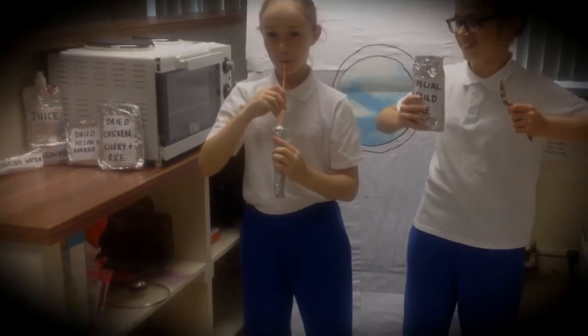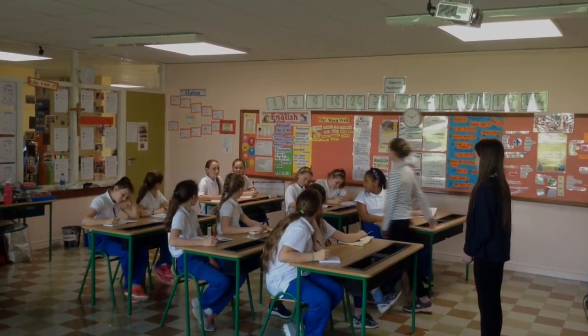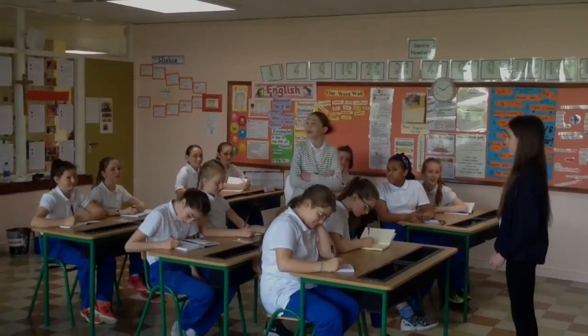You drink through a straw. Future astronauts, can you guess why? I know! I know! Okay, go ahead then. You drink through a straw because without one, the drink will escape from the packet and float in microgravity. Great answer!